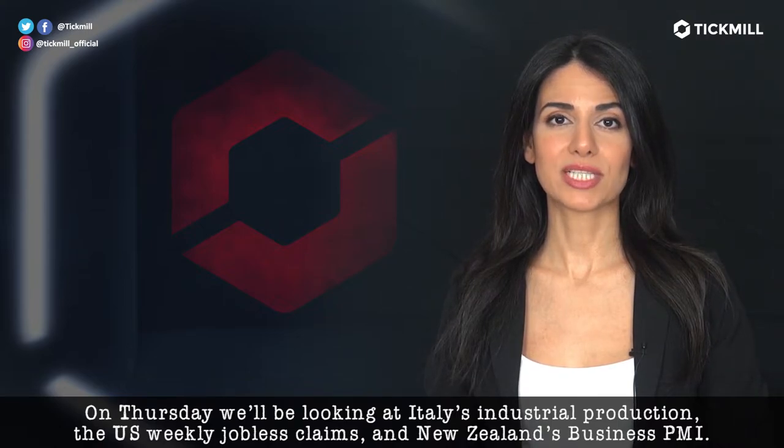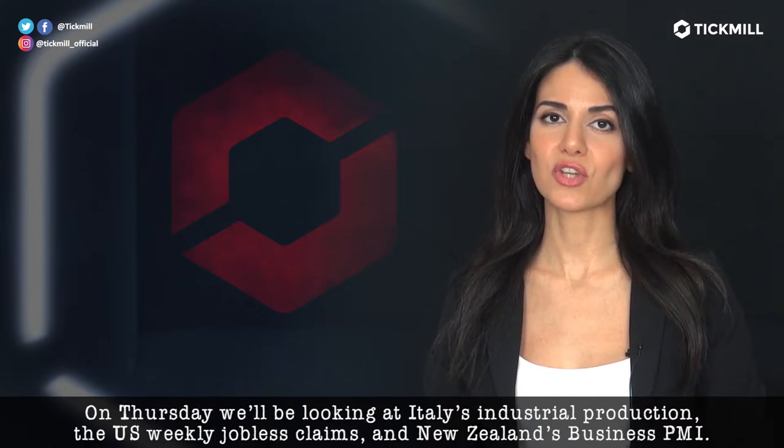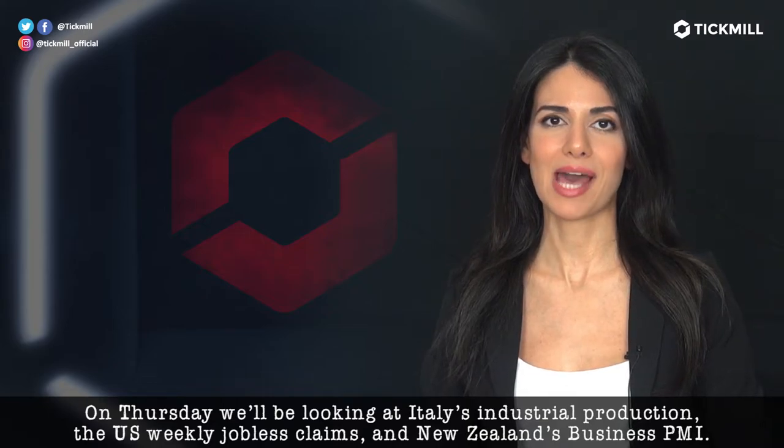On Thursday, we'll be looking at Italy's industrial production, the US weekly jobless claims, and New Zealand's business PMI.